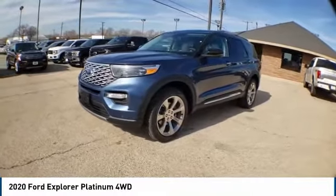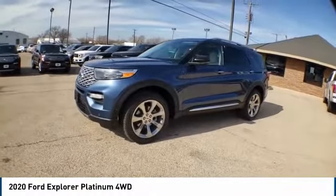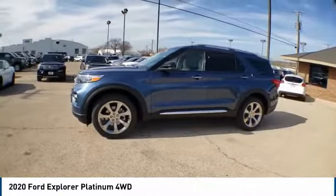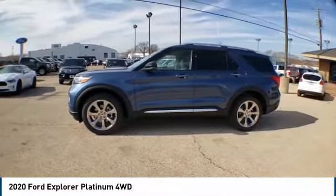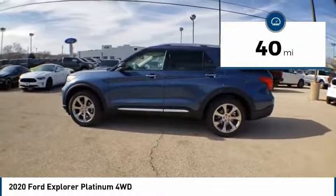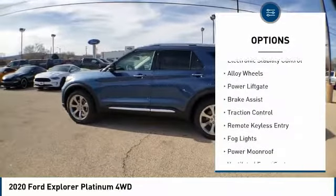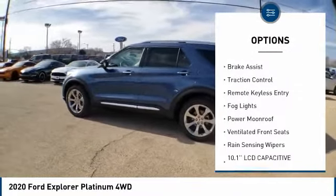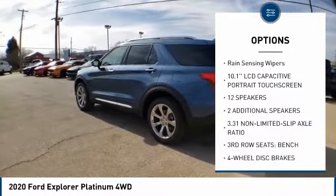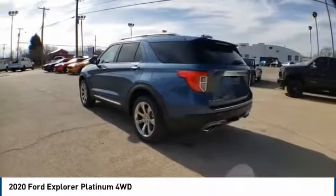Stop by and take a look at the 2020 Explorer. You've got a lot of capabilities to call on in a Ford Explorer — don't underestimate your choices. This vehicle has less than 100 miles. Here are some of this vehicle's great options: electronic stability control, alloy wheels, power liftgate, brake assist, traction control, remote keyless entry, fog lights, and power moonroof.